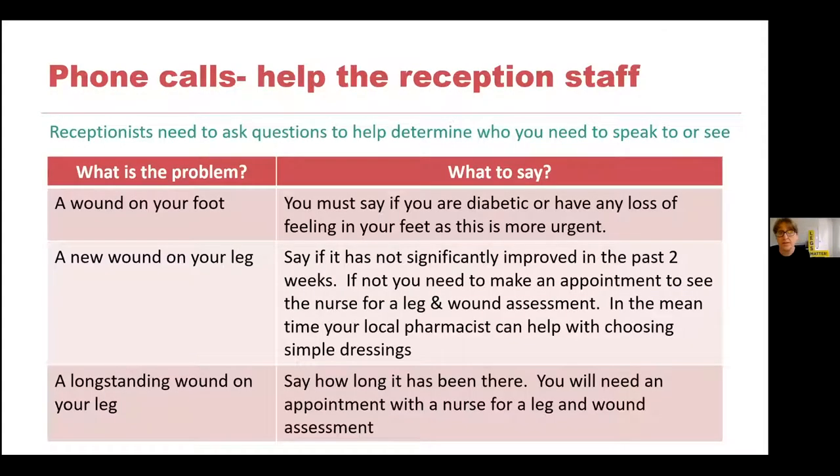We need to help the reception staff. The receptionists have to ask you questions to determine what the problem is and who needs to ring you back. They can only work on the information we give them, so we need to give them the right words. If you ring up with a wound on your foot, you must say if you're diabetic or if you have any loss of sensation in your feet, as that is much more urgent. That must be the first thing you say: 'I'm a diabetic and I've got a wound on my foot and I know it's urgent.' That will really help streamline the process.